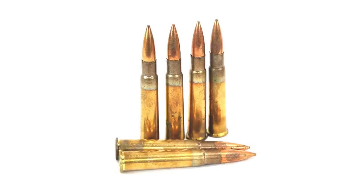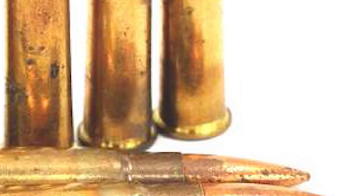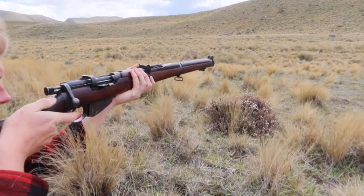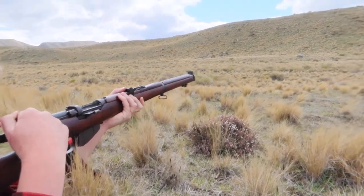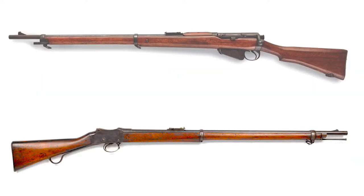The .303 British has an interesting history. It is a rimmed cartridge — a rimmed cartridge has a rim that sticks out at the bottom, which is used to hold the cartridge in the chamber of the rifle. The .303 British was adopted by Great Britain and other Commonwealth countries in December 1888 for the new Lee-Metford rifle, which replaced the aging single-shot breech-loading Martini-Henry rifle.